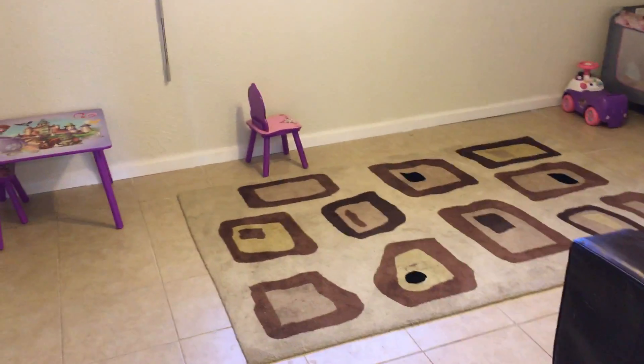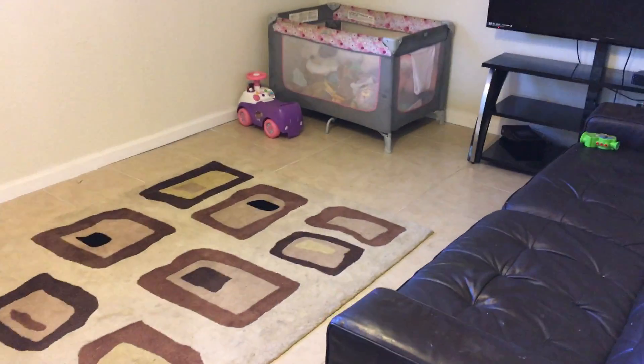Off the kitchen here you have a family room, or with the addition of a closet you can make it another bedroom if you needed the space. Tile floors carry throughout in here.